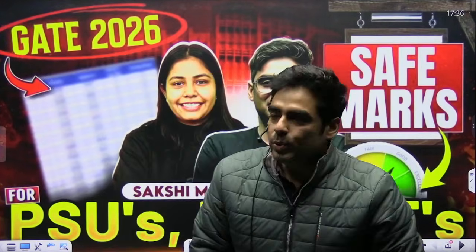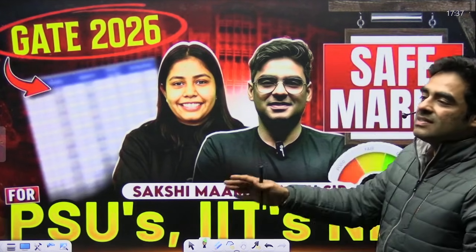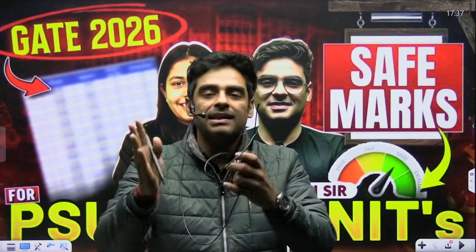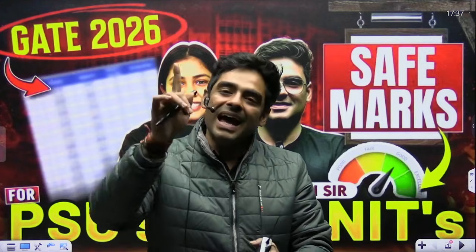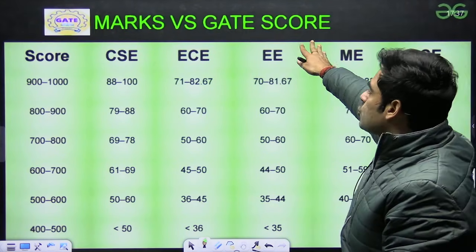Hello guys, so we have the safe marks to enter into PSUs, IITs and NITs. This is the recent trend acquired by GeeksforGeeks platform, and you can see exactly what marks you need to enter into your dream IITs, NITs and PSUs. Let us start with the marks versus GATE score.